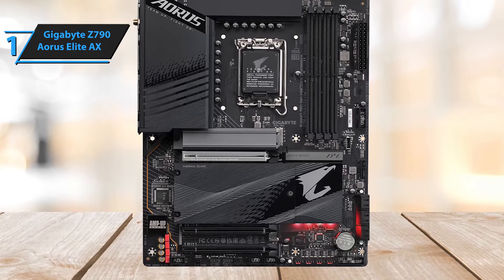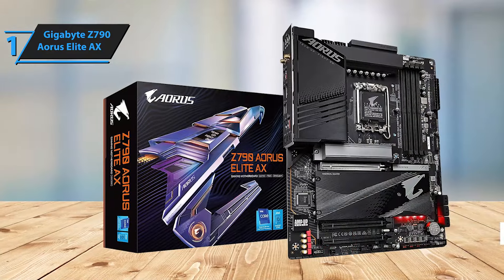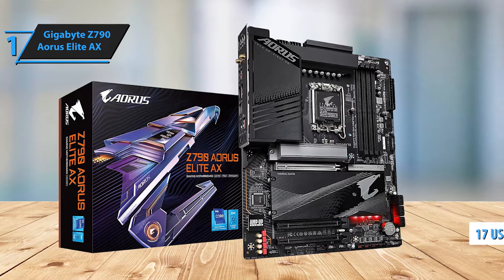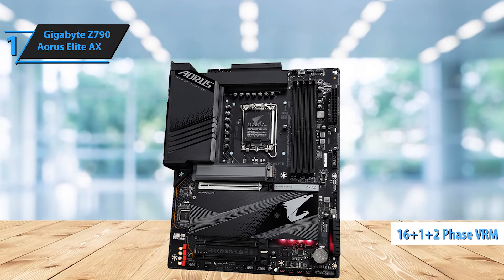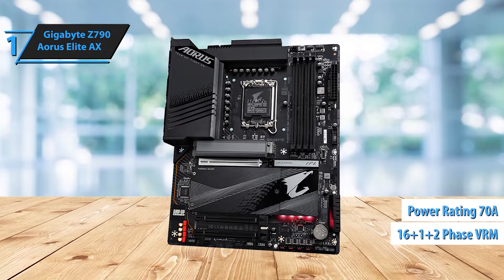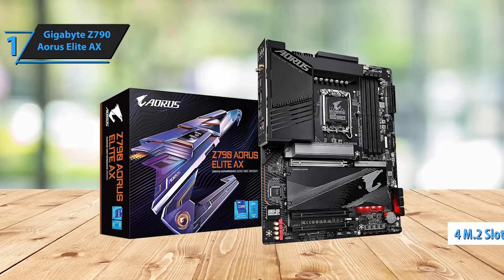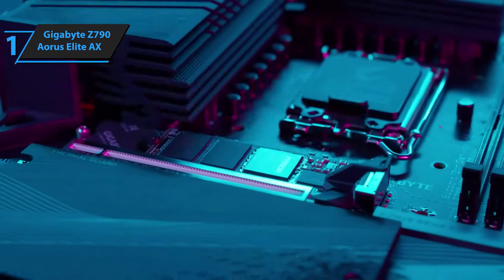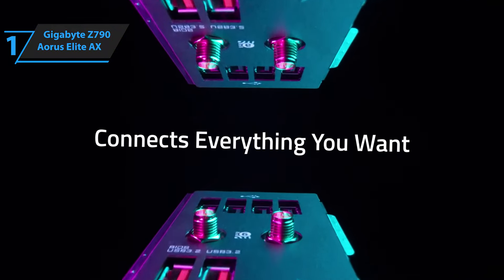Despite platform differences, Gigabyte has done a commendable job in designing this Intel motherboard. The motherboard offers ample USB connectivity, boasting up to 17 connections, including a USB 3.2 Gen 2x2 Type-C port on the rear I/O. With a dual 16-plus-1-plus-2-phase digital VRM solution and a power rating of 70A, this motherboard is on par with the power stages seen on other Z790 motherboards. Storage needs are catered for with four M.2 slots, although none support PCIe 5.0. There's a single PCI Express 5.0 slot for your graphics card, ensuring no shortage of bandwidth. The rear I/O panel is well-equipped with USB ports. Overall, this model delivers top-notch performance at the best possible price-quality ratio.